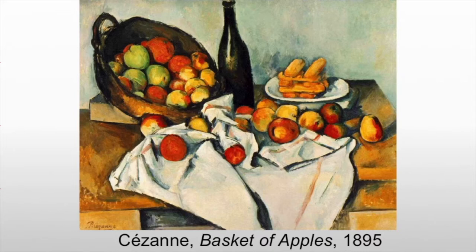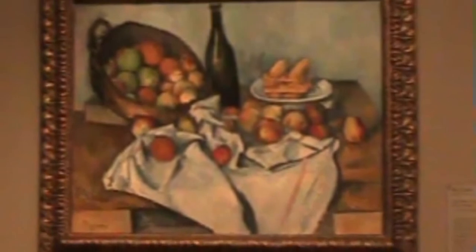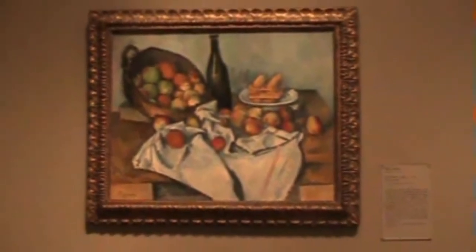Interestingly, he was so analytical that he couldn't use real fruit because it would rot. The Basket of Apples is among the great paintings by Paul Cézanne as it helped form a bridge between 19th century Impressionism and 20th century Cubism.